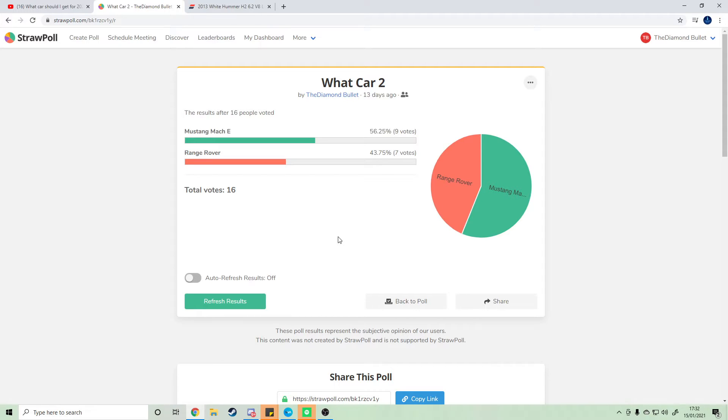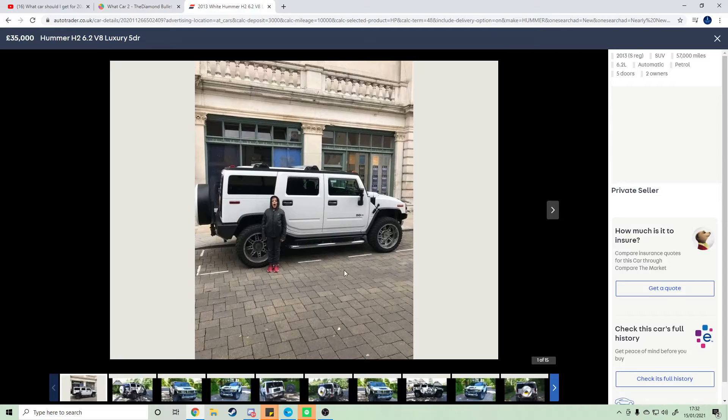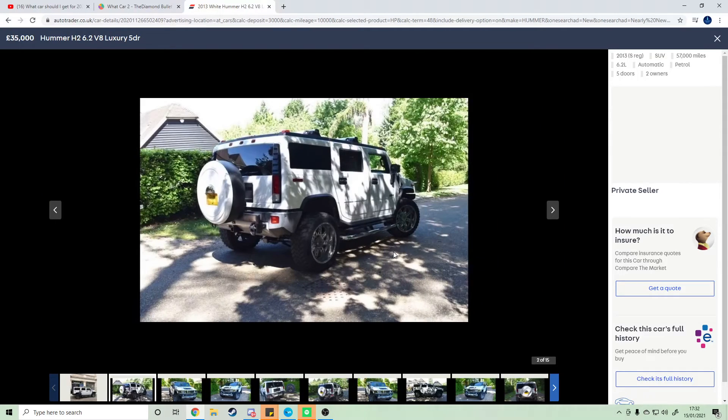This car is American — you can see it at the top of your screen, there's no point in hiding it any further. It is in fact this white Hummer. It is second hand and I can also get this car on finance.